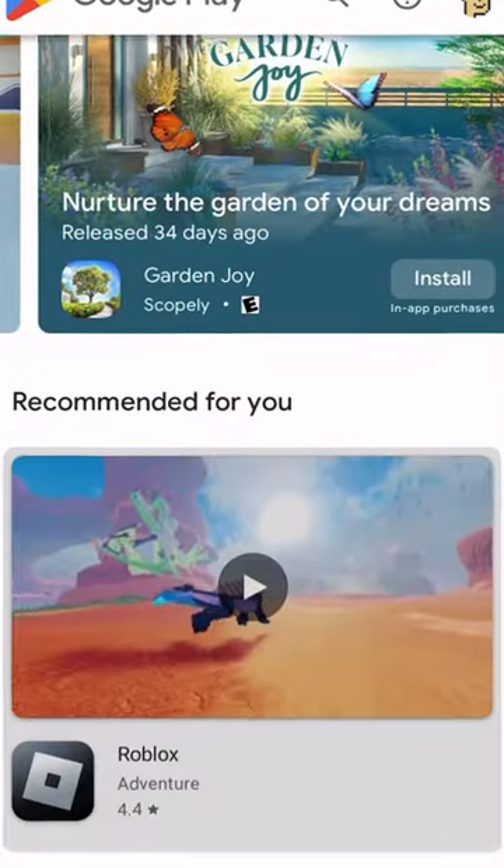Of course it has the Google Play Store, but it also has a new decentralized app store called the Solana Dapp Store. This enables users to download Solana Dapps directly on their phone and use them on the go.